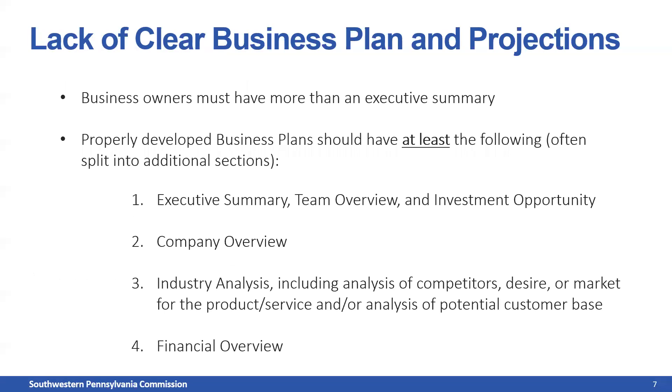Lack of a clear business plan or projections is a big one I see quite often. Business owners come to me with a great new idea for a business or restaurant. I'll ask if they have a business plan, and they might say they've started one but need to tighten it up. The next question I ask is whether they've contacted a Small Business Development Center — an SBA Small Business Development Center — to help craft their business plan. That's usually when the conversation changes and they admit they haven't. The first thing I tell business borrowers is: seek out a Small Business Development Center to help you craft your business plan and projections.